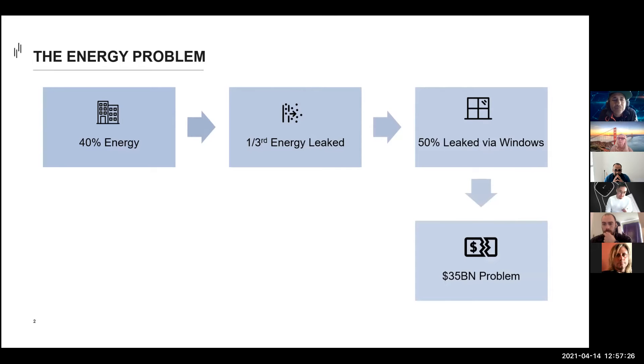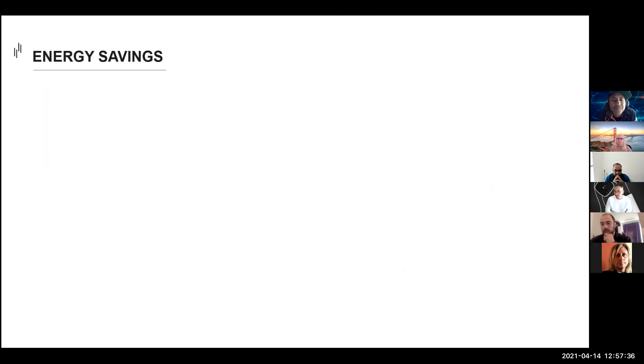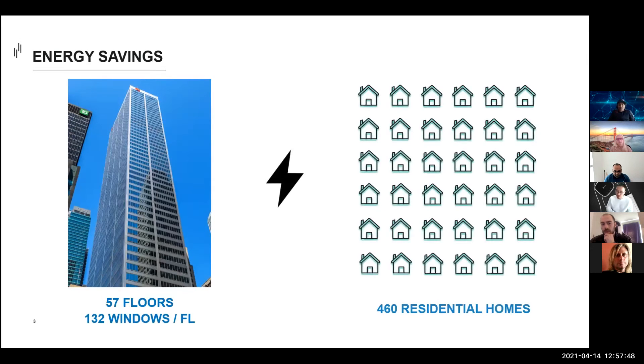One of the most effective yet simplest ways to reduce this energy loss is to install automated shades, which can reduce indoor lighting and cooling by upwards of 20%. As an example, if you install automated shades in a 57-floor office building — which is exactly what we're doing — the amount of energy you'll save can power over 460 residential households annually.